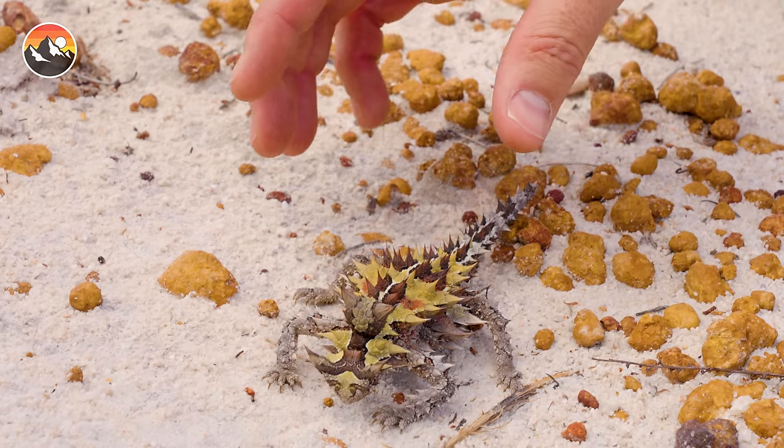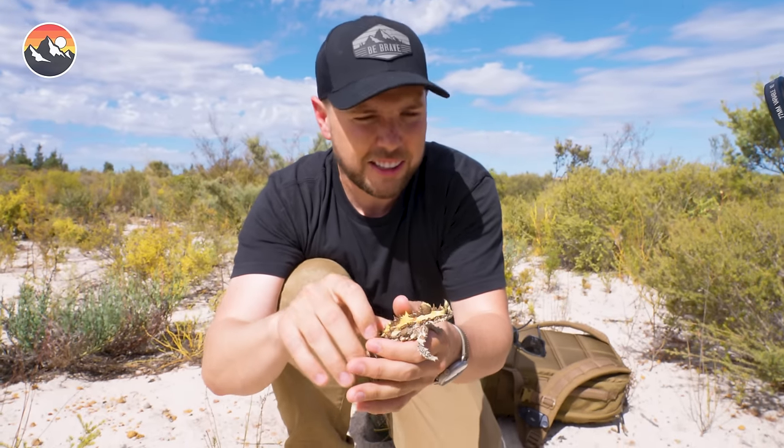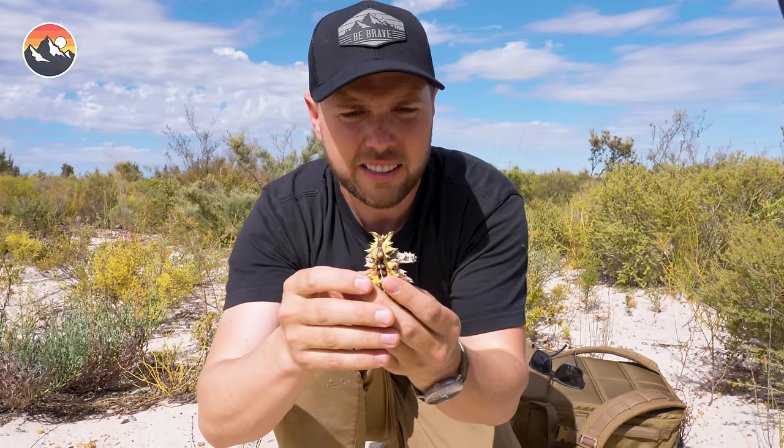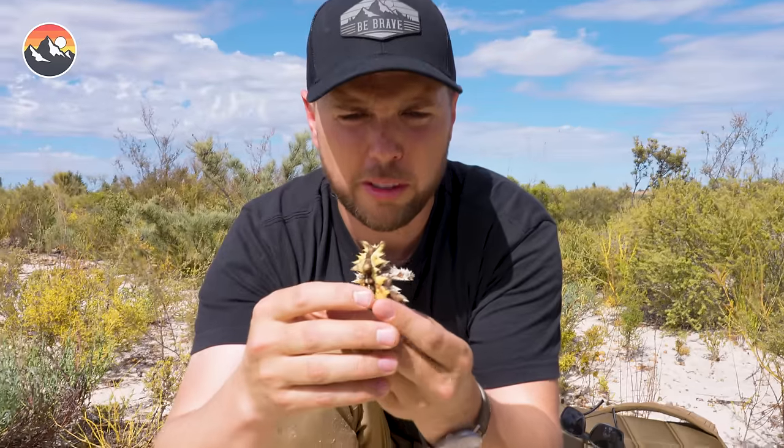Those spikes are sharp! Do you see it right there trying to horn me? Okay, let's calm down. I thought we had an agreement — we're going to do this scene and I was going to put you back, trying to show everybody how cool you are.